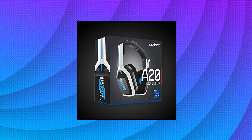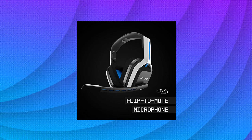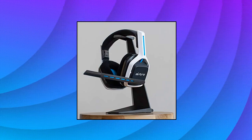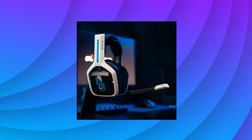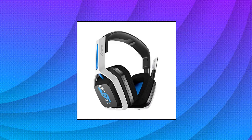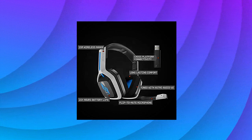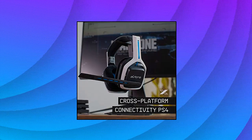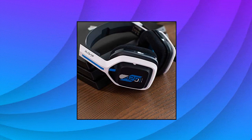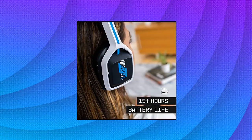Astro Gaming A20 Wireless Headset Gen 2 for PlayStation 5, PlayStation 4, PC, and Mac. Extended wireless range up to 15 meters through the 2.4 GHz wireless signal. On-device audio balancing between voice chat and game audio on PlayStation 5, PlayStation 4, or PC. Console-specific USB transmitter for easy cross-platform compatibility. Built-in battery provides more than 15 hours of battery life and can be recharged through the USB-C port. Quick and easy mute functionality with the flip-to-mute microphone.